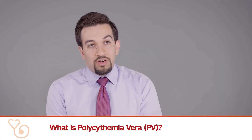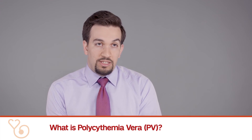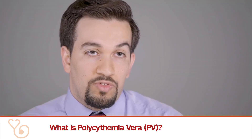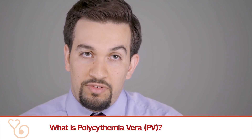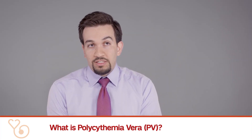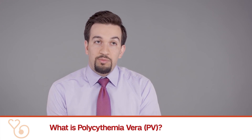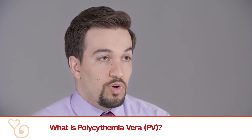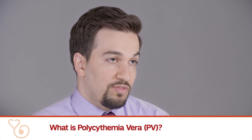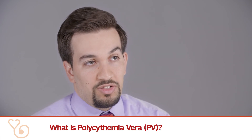There are also treatments that are able to reduce your blood cell count over time. We refer to these treatments as cytoreductive therapy. Here at Cornell, our practice is typically to evaluate patients' need for cytoreductive therapy, and if they do need it, we make an informed decision as to whether they should receive interferon alpha or pegasus, or whether they should receive hydroxyurea.